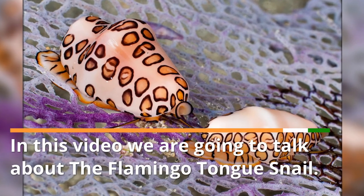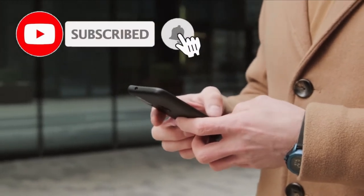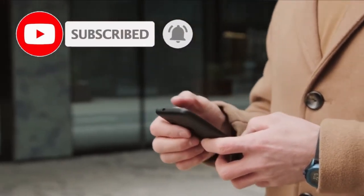In this video we are going to talk about the Flamingo Tongue Snail. Please like this video and subscribe to this channel for our future updates.